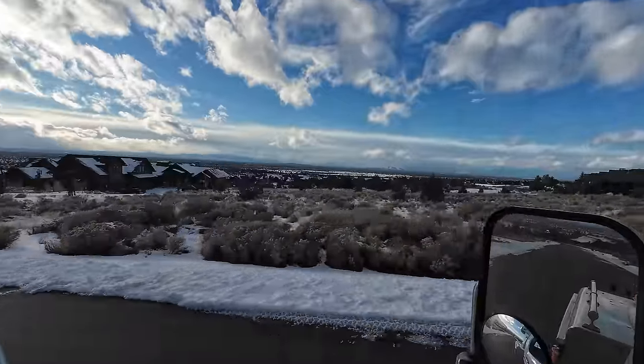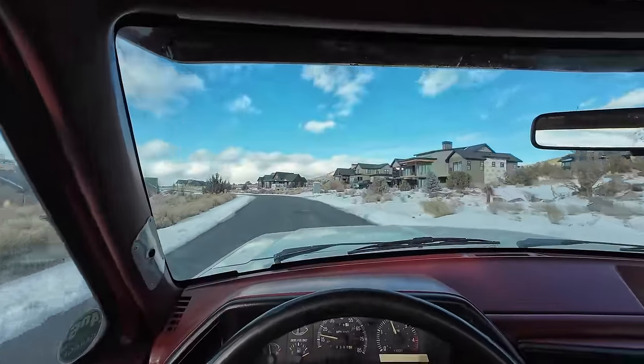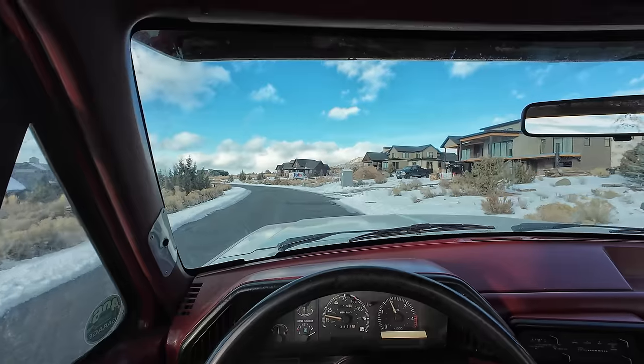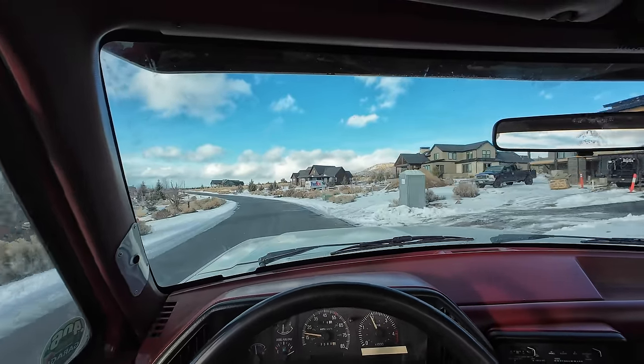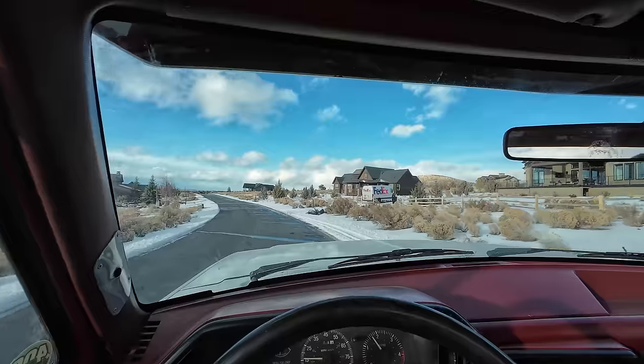Nice view from up here though. That is really nice. The wind blows. There's our van. Okay, let's go see what we got. He went backwards through the fence.